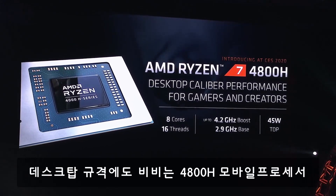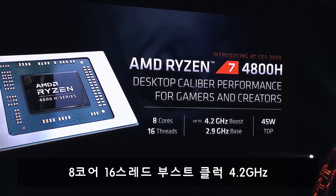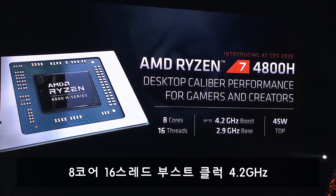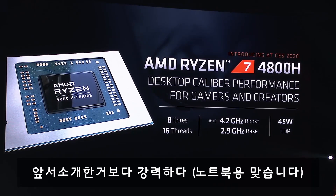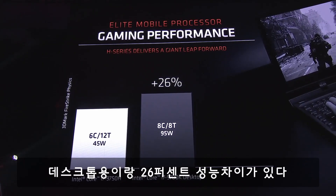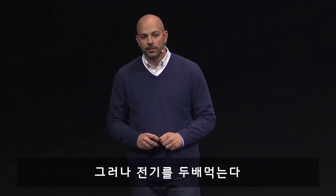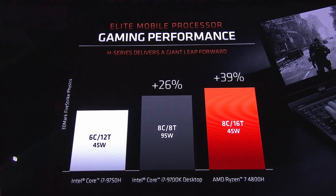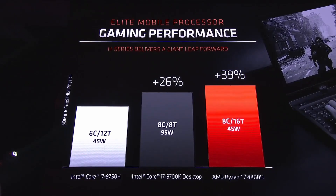Desktop caliber performance for gamers and creators in a notebook processor. Eight cores, 16 threads — with a higher base clock speed than the 4800U. There's a performance delta of about 26%, and you've got to more than double the TDP to match it. Even faster performance than a desktop processor, and it's doing it at 45 watts.